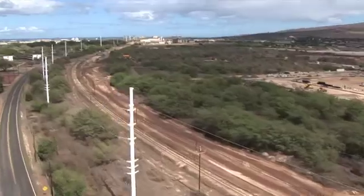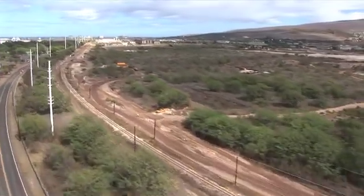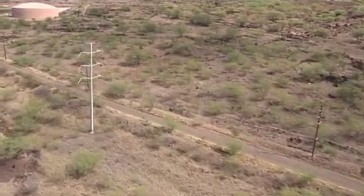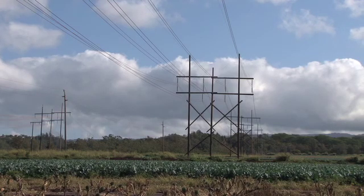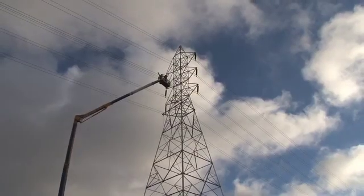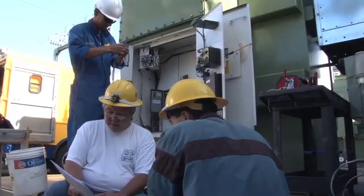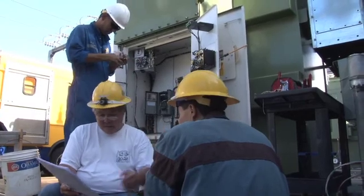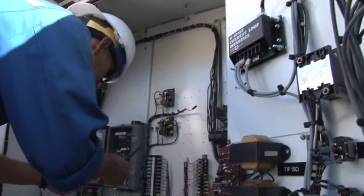We currently have a maintenance and inspection program, and we're in the process of making improvements to that program using technology. We're also working with our asset management department, which is developing asset strategies for our T&D infrastructure. They've developed strategies for our 138 kV structures, poles, and cables, and are currently working on asset strategies for transformers, switchgear, and other major pieces of equipment. Each asset management strategy developed results in a multi-year program utilizing proactive instead of reactive approaches to upgrade the electrical infrastructure.